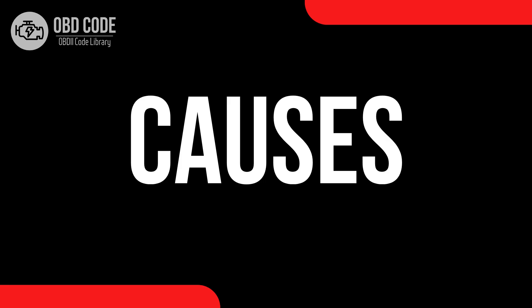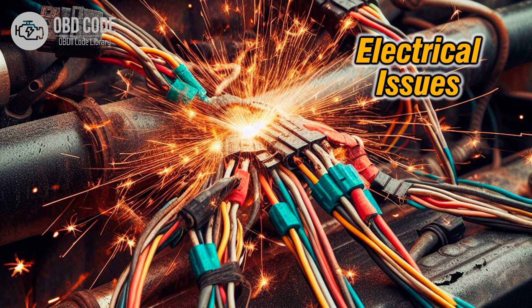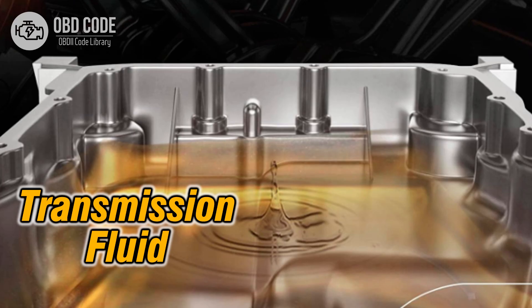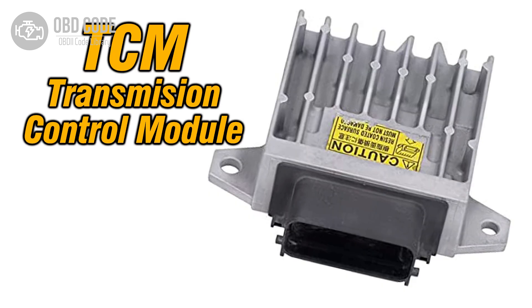Causes of the code P0966: 1. Faulty pressure control solenoid B. 2. Wiring or connector issues in the pressure control solenoid B circuit. 3. Low transmission fluid level. 4. Internal transmission problems. 5. Faulty transmission control module.